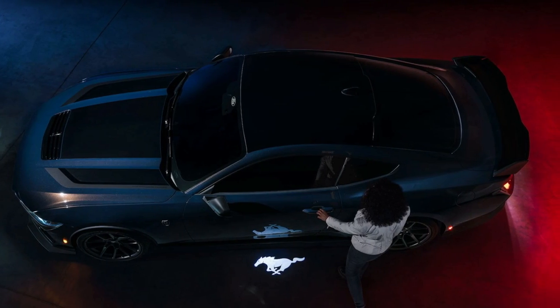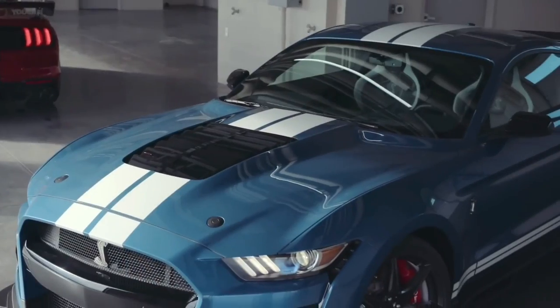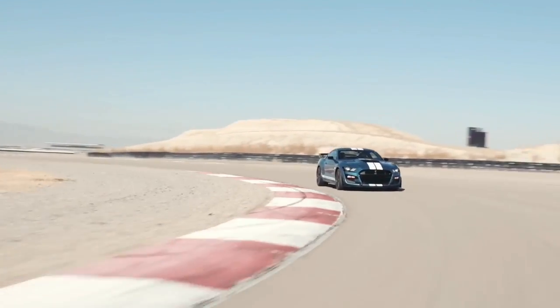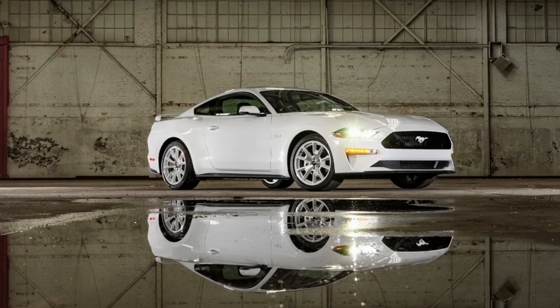The new Mustang for 2024 places an emphasis on personalization and making the vehicle uniquely yours from head to toe. Before your car even leaves the factory, you can choose the paint job, the wheels, and other options. Making your ideal Mustang is both a fun and simple endeavor thanks to the countless design options available.